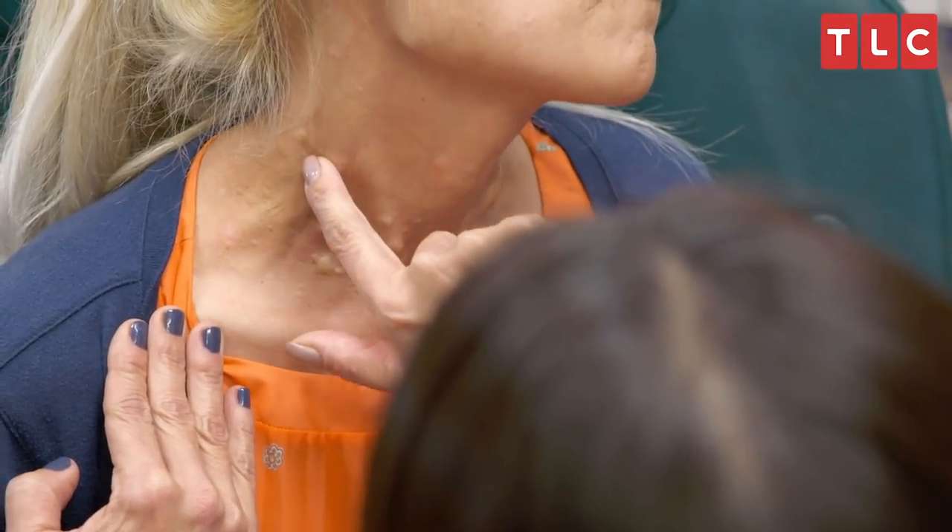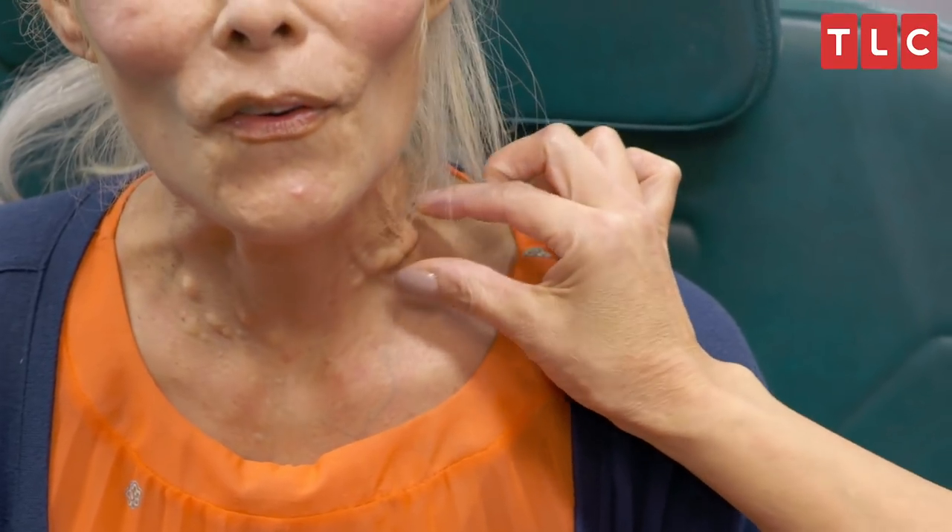Have you seen anybody for this before? About 25 years ago I saw a dermatologist who told me they could do nothing. This one here — there's a vein here we can see. You probably think about it all the time. It's all I ever see.